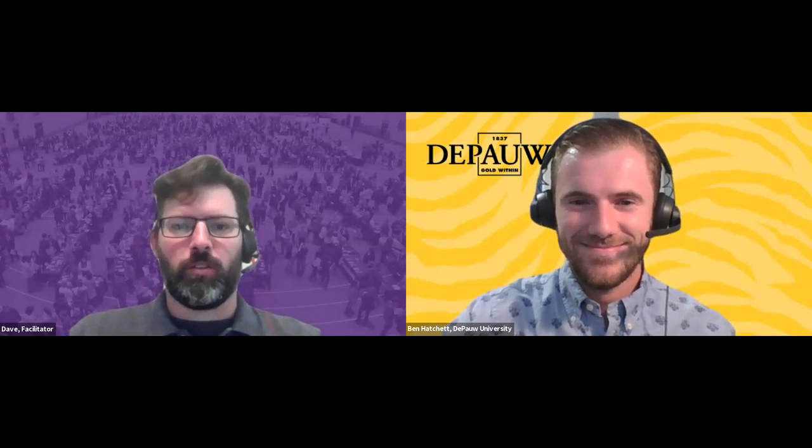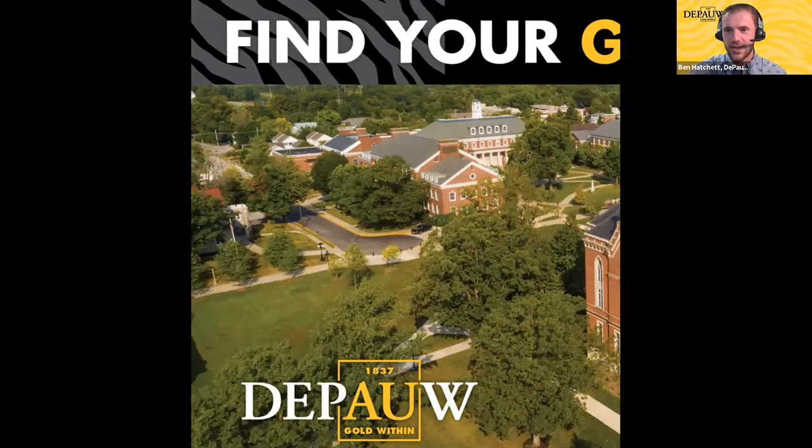We're on to our next presenter from DePaul University. Thank you so much and good evening everyone. Ben Hatchett here, Regional Associate Director of Admission. We're making a stop in beautiful Greencastle, Indiana, home of DePaul University. We're a small private liberal arts college just 45 minutes from the Indianapolis metropolitan area — definitely a rural, residential location — with just shy of 2,000 students, making us an entirely undergraduate university.